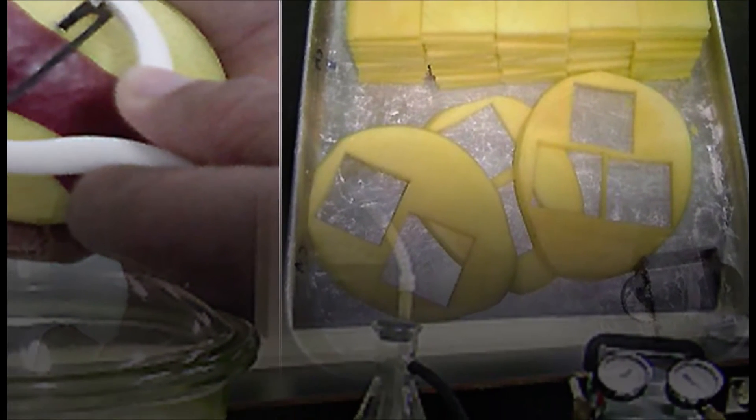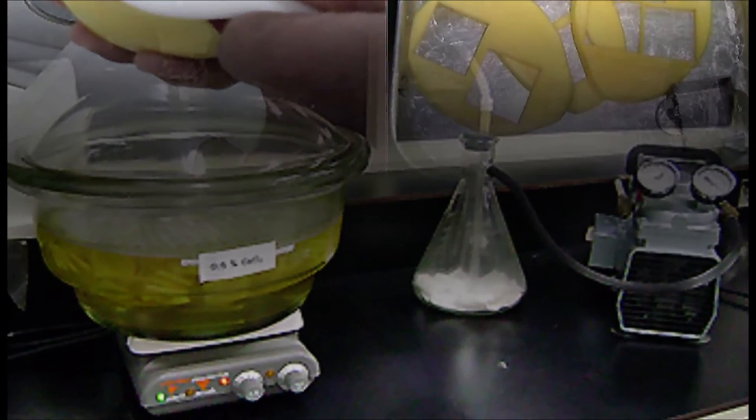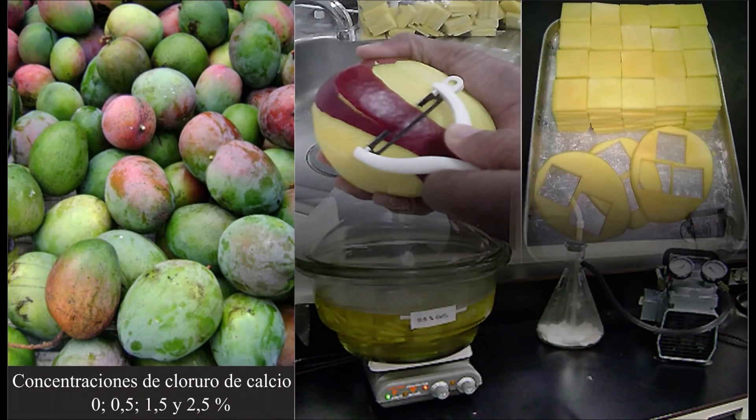Las láminas de mango se sometieron a 4 tratamientos osmóticos que incluían distintas soluciones con concentraciones de cloruro de calcio durante 24 horas, aplicando pulsos de vacío.